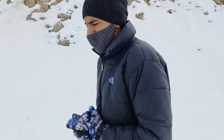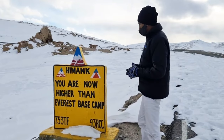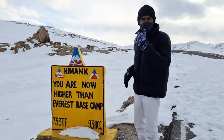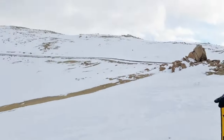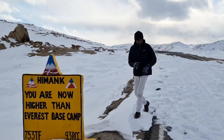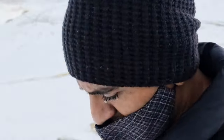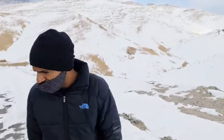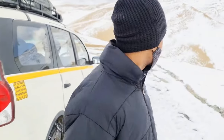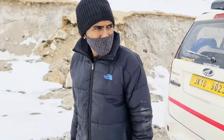We are now higher than Everest Base Camp, and Umling La Pass is right there. Unfortunately we are not heading there because our vehicle is not supporting us. It's around 5 p.m. and we need to head back. We went till there but the vehicle didn't go forward, so we almost reached it but didn't get near the board — it's very close. Anyway, we are heading back to Hanle. Temperature is around minus 20 to minus 22 degrees.